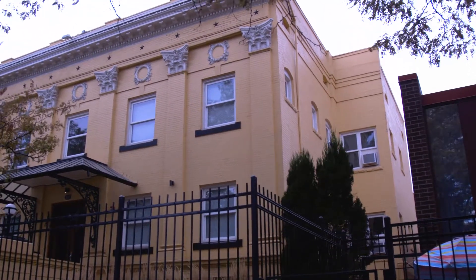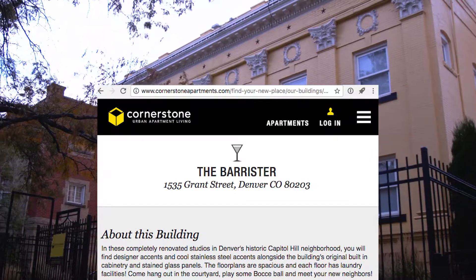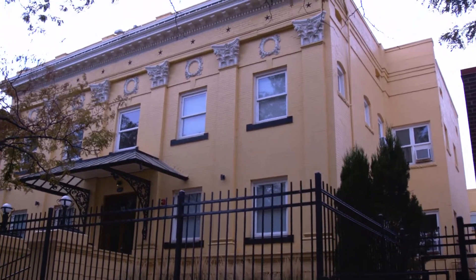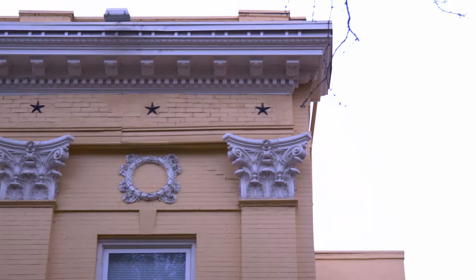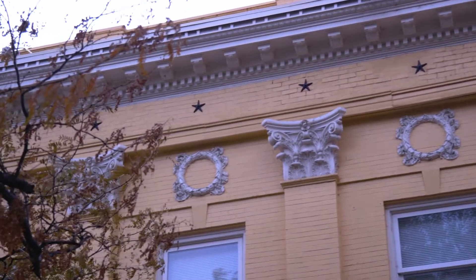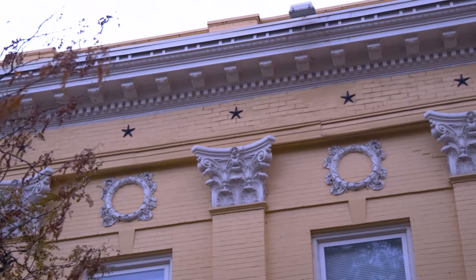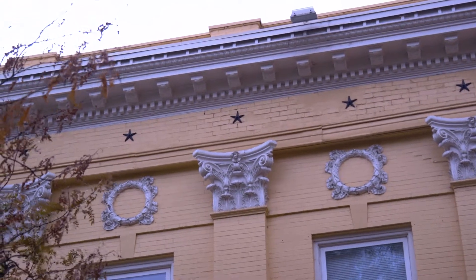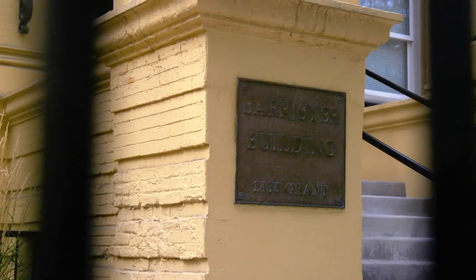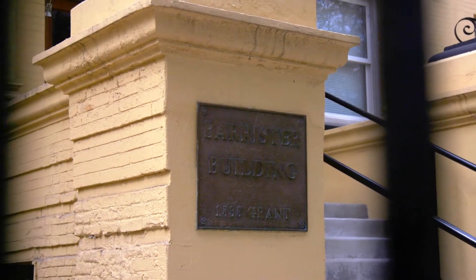Here we have what I am just going to call the Yellow House. It looks like it is for sale — an urban apartment, so it has probably got units inside. Let's look at the architecture. This should show the detail of those ornate top moldings, not to mention the circle, the column headings, faux column headings, and also the stars — the brick stars. Love that stuff. This turns out to be the Barrister Building at 1535 Grant.